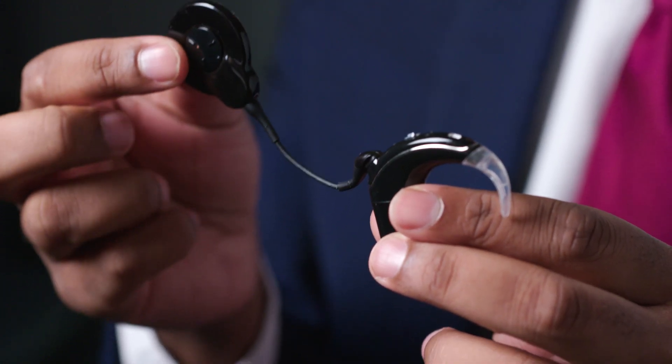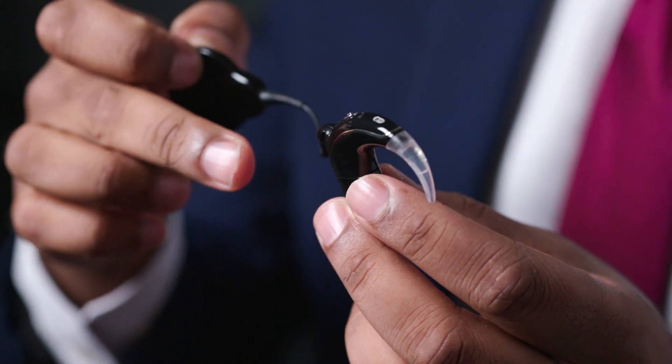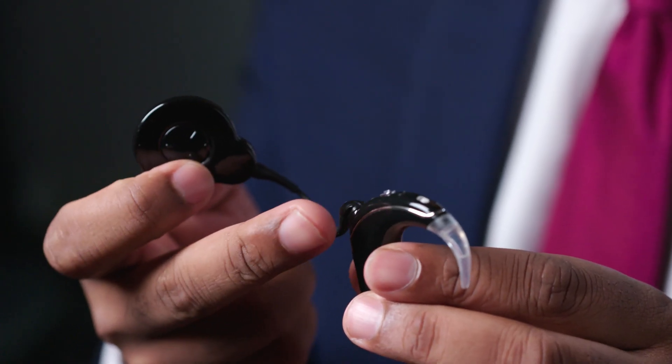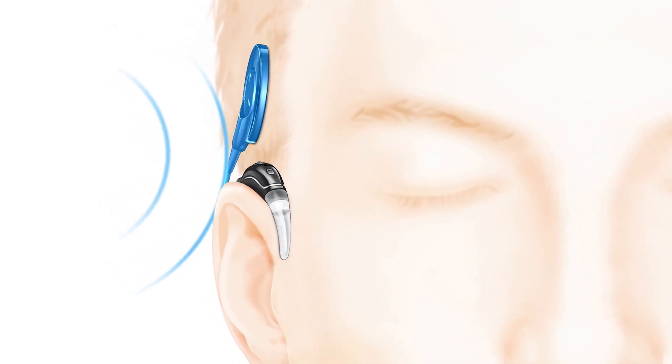A cochlear implant consists of two main parts. The part you might recognise sits outside of the head and is visible on people with cochlear implants in public. It has a microphone and processor connected to a coil. The microphone sits on the ear and this hook helps it stay in place. It receives sound via the microphone, digitises it, and sends it towards the coil, which connects via magnet through the scalp to the internal component.